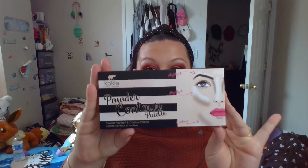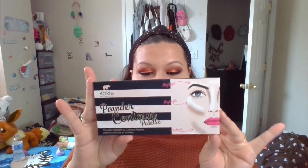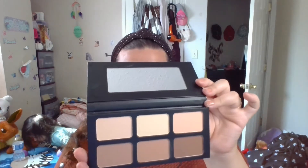I worked with a few of the products earlier today in my get ready with me video. The first product I received in the Mystery Box was this palette — a powder highlight and contour palette. It shows three highlights and three contours for lighter skin tones and shows you how to use it on the reverse side. I really don't contour much. I'm going to try this palette out and see how well it works.